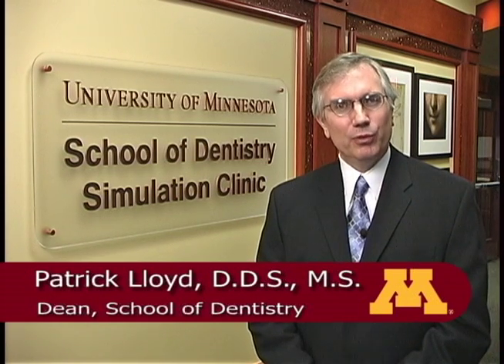Welcome. I'm Patrick Lloyd, Dean of the University of Minnesota School of Dentistry, and I'm here to give you a virtual tour of our new simulation clinic. It's here we're using the latest simulation technology to improve and test our students' hand-eye coordination. It's also where our students learn the techniques and procedures they'll ultimately use in practice and where we get them ready for the clinical years of their education.